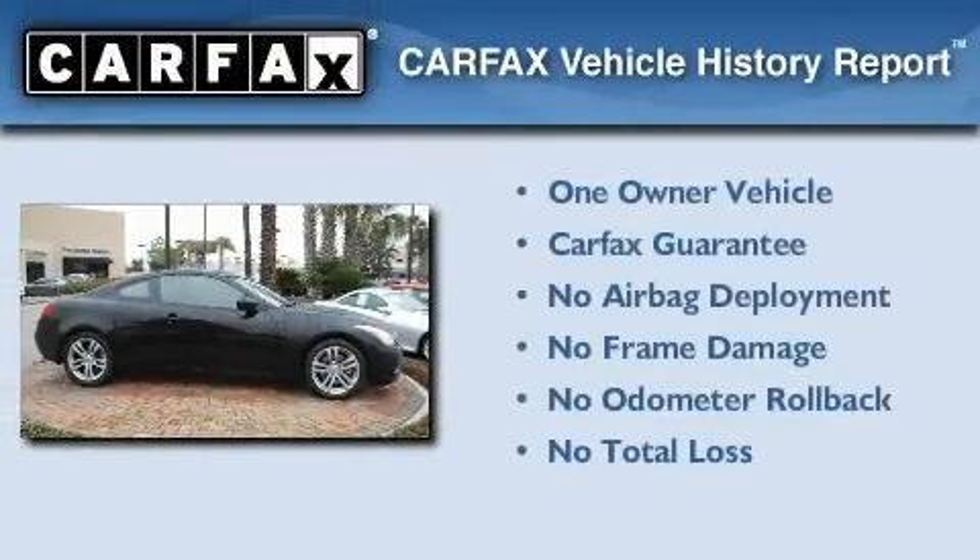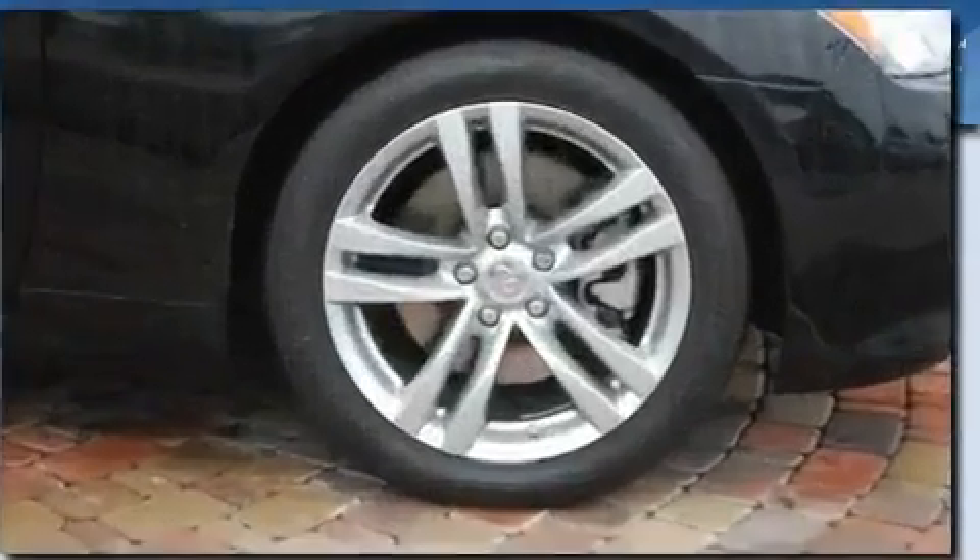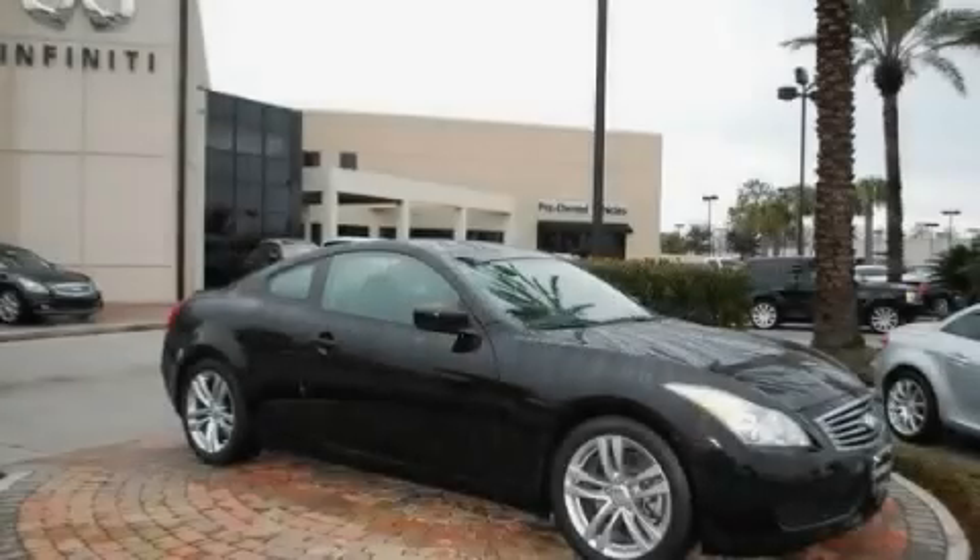This Infiniti has had only one owner, and it qualifies for the Carfax buyback guarantee. Please call today to reserve this vehicle for a test drive.